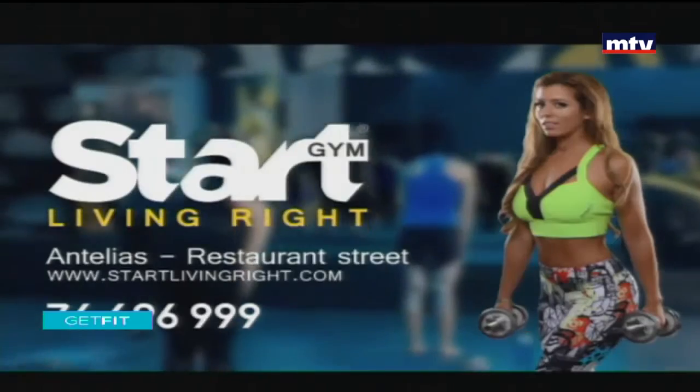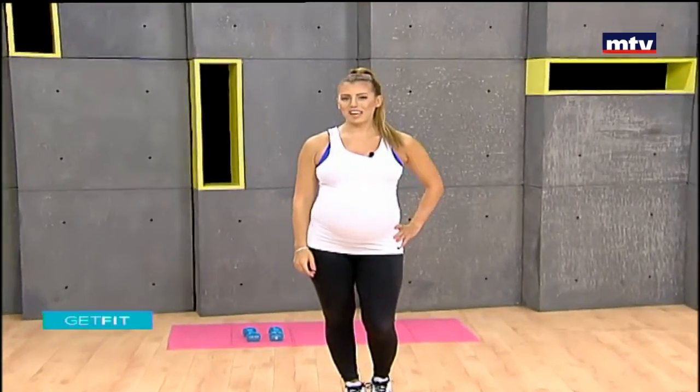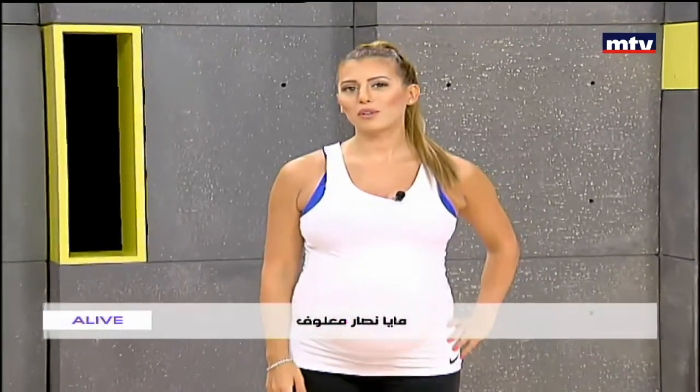Start living right today and call us now for your free trial. Good morning everybody, welcome to Get Fit. This is Maya Nassar Malouf. Today we're going to train our legs with body weight exercises — a total of seven exercises. If any other women are also pregnant, these exercises are suitable for you to do at home. Just check with your doctor first.